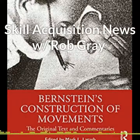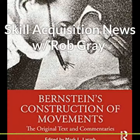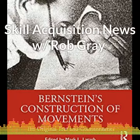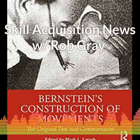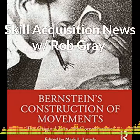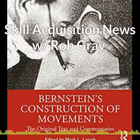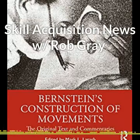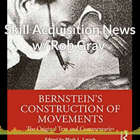Finally today, there's a very new interesting looking book coming soon called Bernstein's Construction of Movement: Original Texts and Commentaries. For those that don't know, Nikolai Bernstein is one of the most important thinkers in the area of motor control and motor learning. However, his work is still being translated from Russian and discovered by researchers. Written in 1947, Bernstein's book is anything but obsolete, making this English translation and accompanying commentaries an invaluable text. The translated original text presents in detail Bernstein's views on the evolutionary history of biological movement and his multi-level hierarchical scheme of the construction of movement in higher animals, including humans.